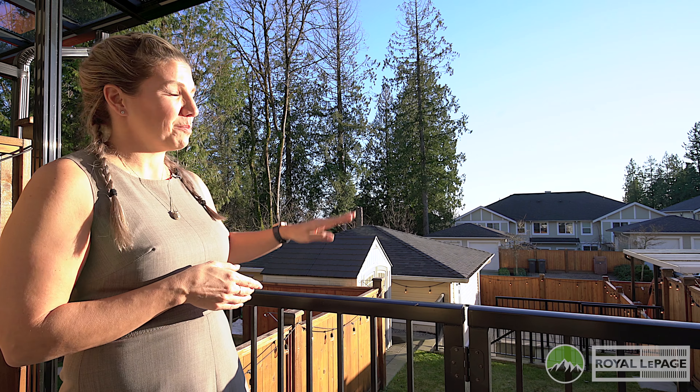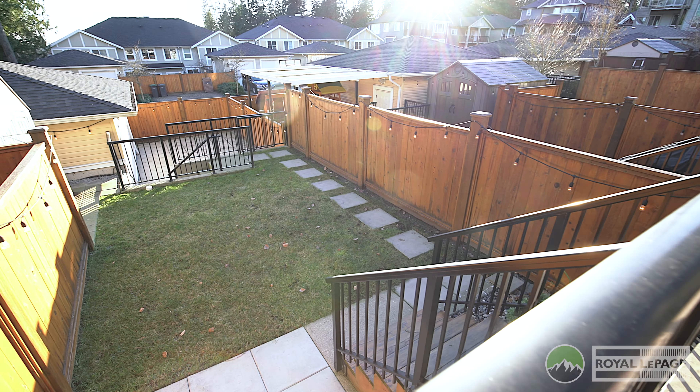Entertain guests year-round on this sunny south-facing covered rear deck that overlooks your fenced backyard with a paved area, and it still has parking for four vehicles.